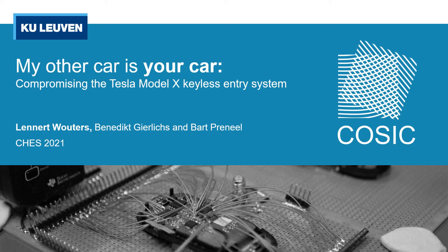Hi, my name is Lennart Wouters and in this recorded talk I will present our paper titled 'My Other Car is Your Car: Compromising the Tesla Model X Keyless Entry System.'